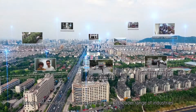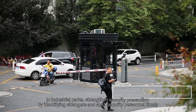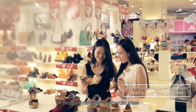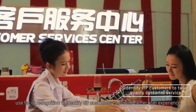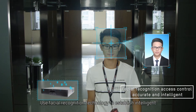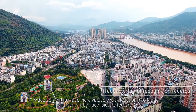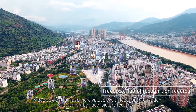In industrial parks, strengthen security precaution by identifying strangers and alerting security personnel in a timely manner. In shopping malls and commercial areas, use facial recognition to identify VIP customers and provide a better user experience. Use facial recognition technology to establish intelligent and safe access control to restricted areas. Video content is made more valuable with location information and the search-by-face-picture feature.